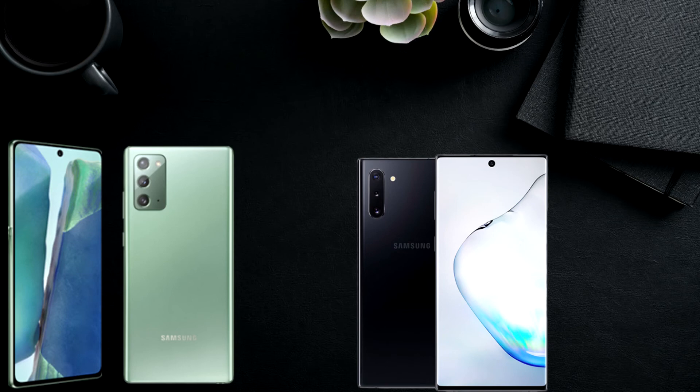But if you don't absolutely need these things, you should stick to your current Note. If you really need the S Pen, keep it — if not and you are in this price range, you should look at the S20 lineup, as the S20 Plus will be way better than the Note 20.